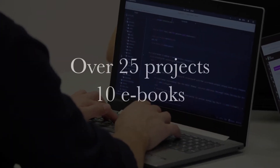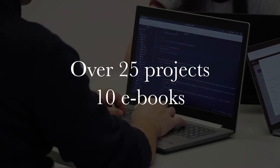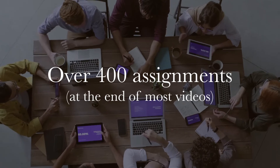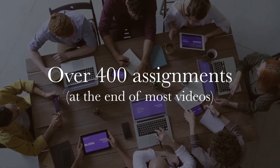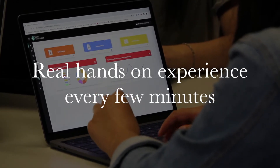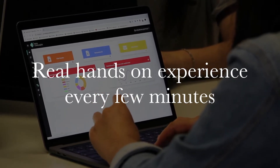There are over 25 projects and 10 ebooks included in this bootcamp. At the end of almost every lesson is an assignment for you to do as well. This helps convert what you just watched into physical experience every few minutes, and it's a great way to learn.